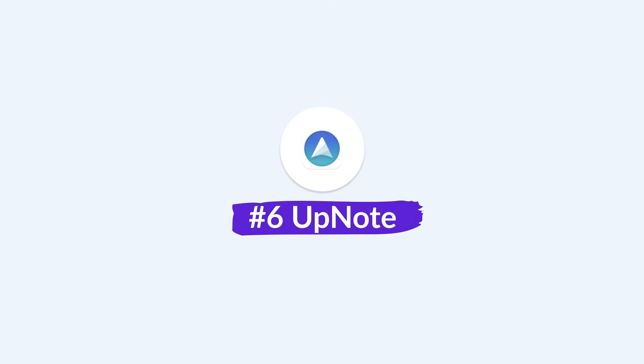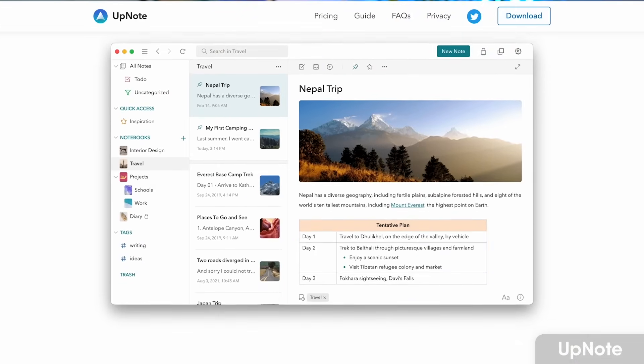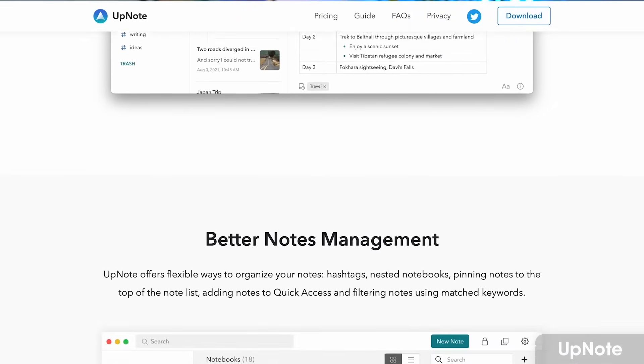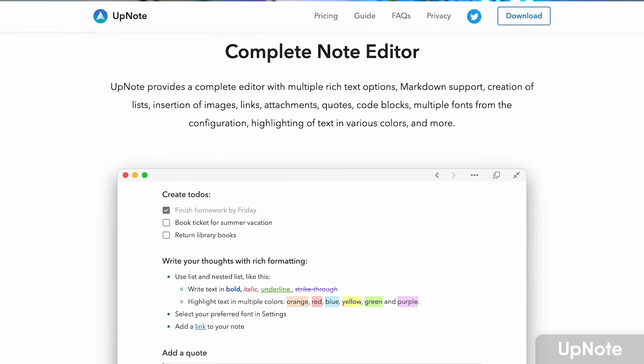Number six, very similar to Bear Notes, is UpNote — a simple, well-priced, well-put-together notes app if you're looking for something basic and easy to use. It's a really friendly approach to note-taking. It won't blow you away but it creates a brilliant way to organize notes in notebooks and create simple notes alongside them. It's a very good value application for note-taking.